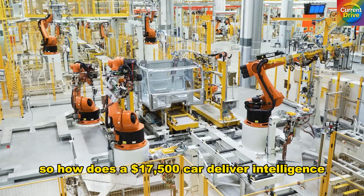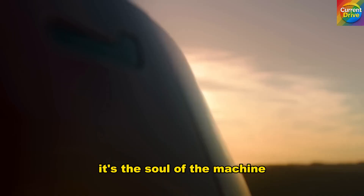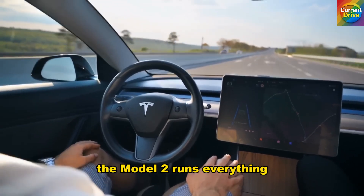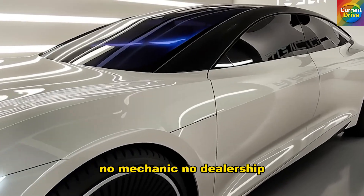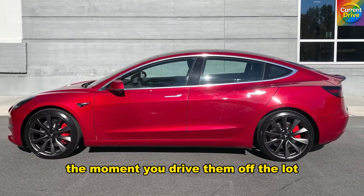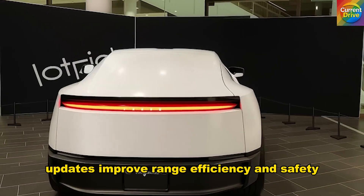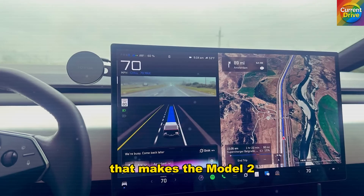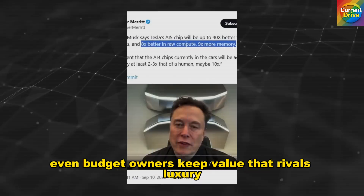How does a $17,500 car deliver intelligence that luxury sedans can't touch? Because Tesla's software isn't an add-on — it's the soul of the machine. While other automakers depend on dozens of separate control units, the Model 2 runs everything from one central vehicle computer. Every over-the-air update upgrades your car's capabilities — no mechanic, no dealership, no downtime. The longer you own it, the smarter it becomes. Traditional cars lose value the moment you drive them off the lot; Tesla's vehicles gain intelligence instead. A software upgrade alone can add nearly 20 miles of range without changing the hardware, making the Model 2 one of the slowest depreciating cars ever built — just 18% loss over 5 years.